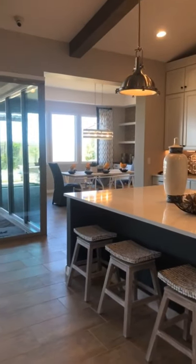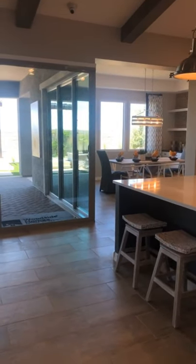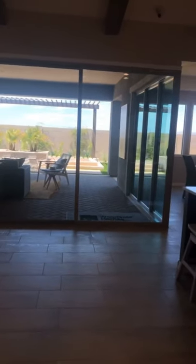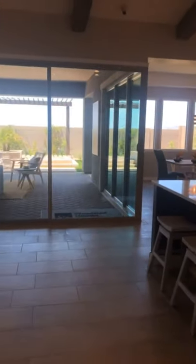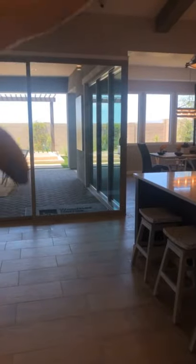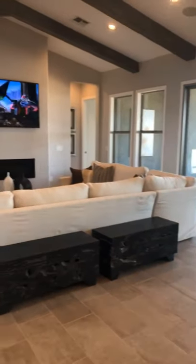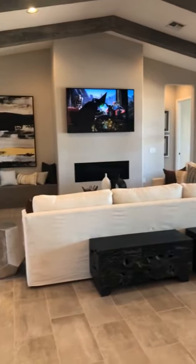Dining room tucked back there. They did the big slider doors — doubled them. So this one opens this way, that one opens that way. It's a whole corner opened up. So cool, very nice upgrade. Love that. And then a nice big great room with your living room.